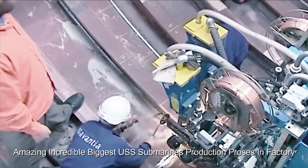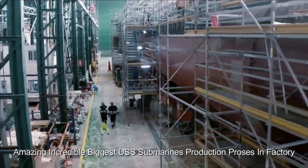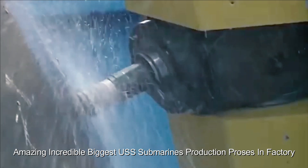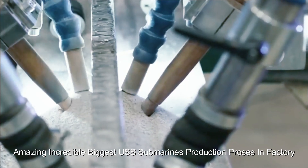After successful completion of sea trials, the submarine is delivered to the Navy and formally commissioned into service, becoming an active part of the fleet and receiving its official name — usually in a ceremony attended by naval officers and personnel.